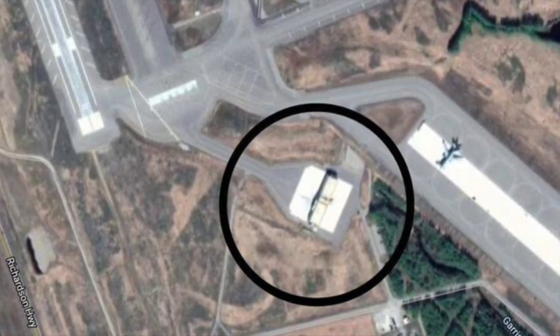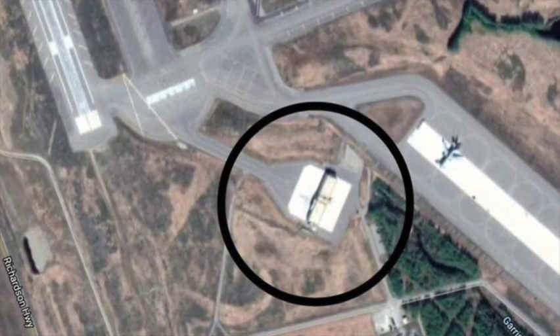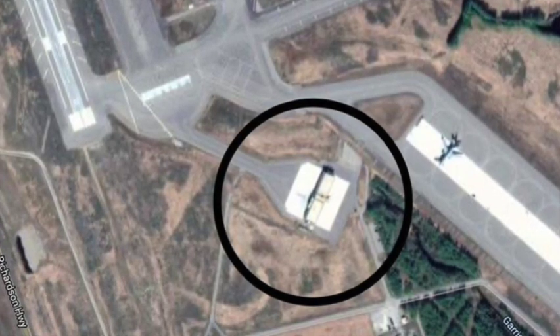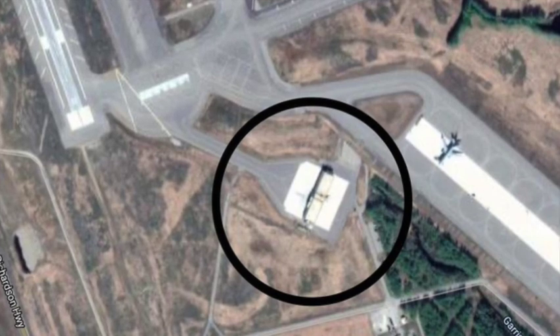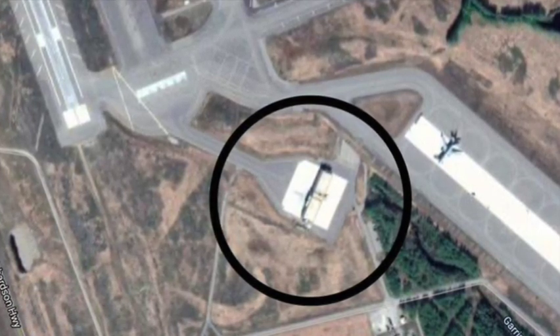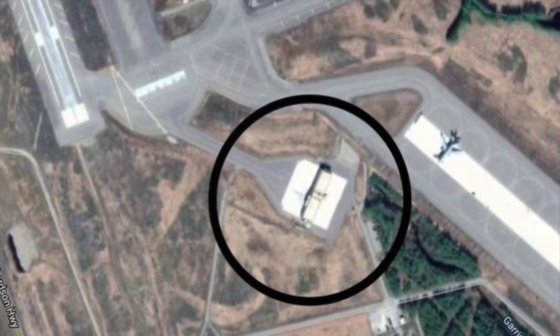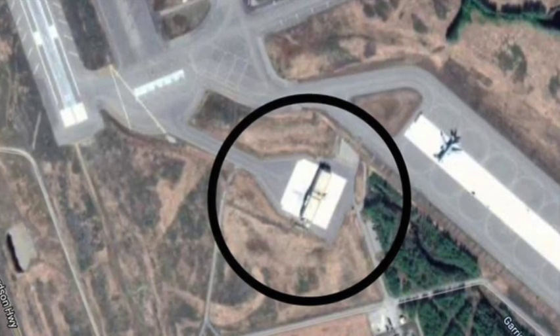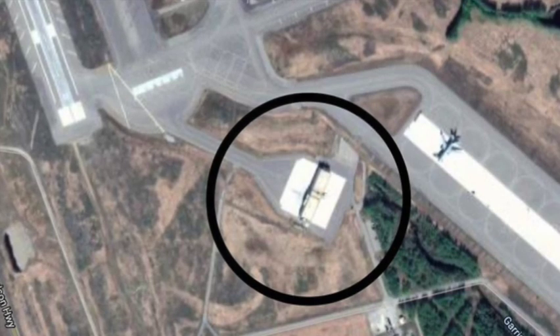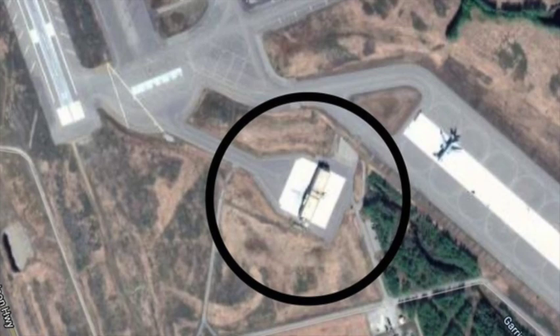I did get an active air scramble during the Cuban Crisis. I flew my F-102 north to the edge of Alaska and intercepted a B-52 which was returning from his nuclear patrol near Russia. He was 30 minutes off on his return time, so we intercepted him.